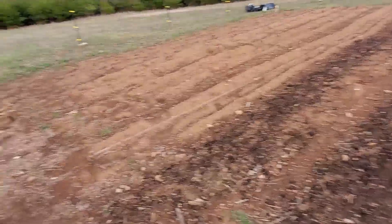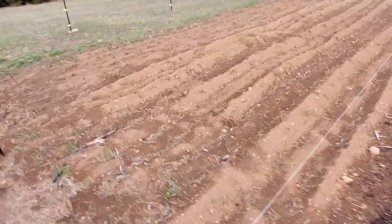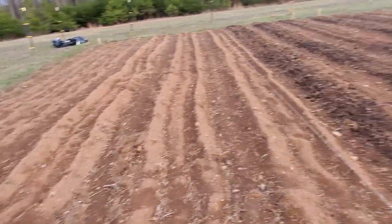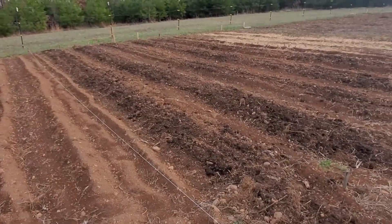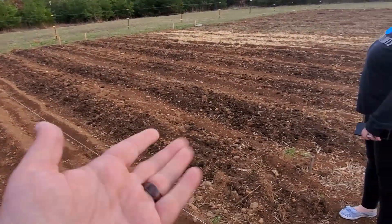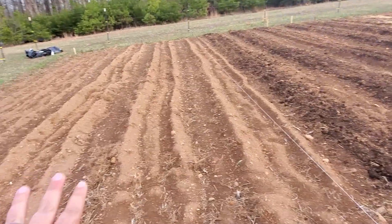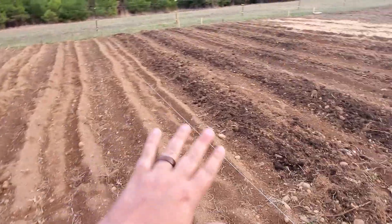We still have some more rows to do, but it is going to rain tomorrow all day. It rained yesterday really heavily, so we're just going to wait and give it some time to dry out. This is where our spring vegetables are going to go anyway, and potatoes, which are also spring.